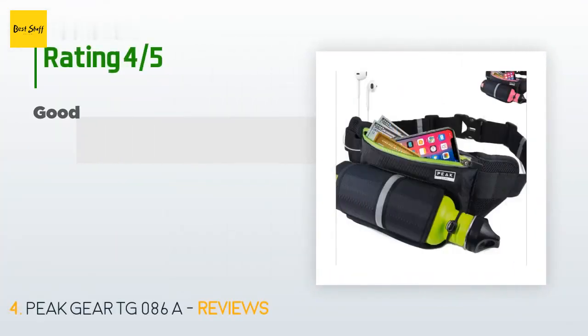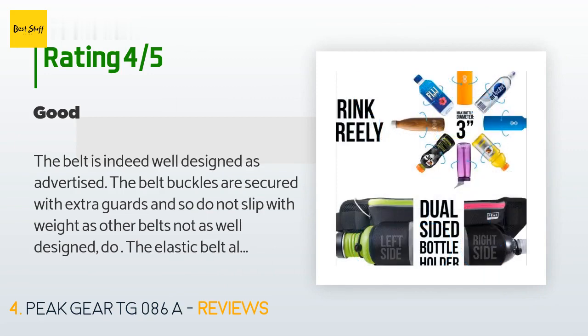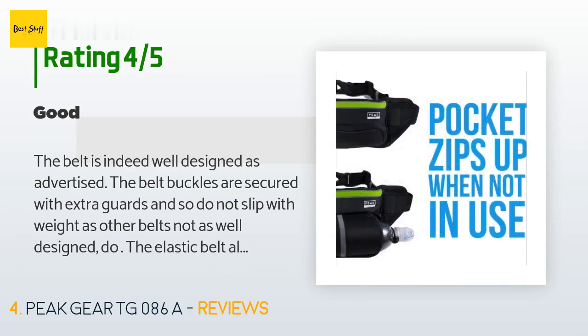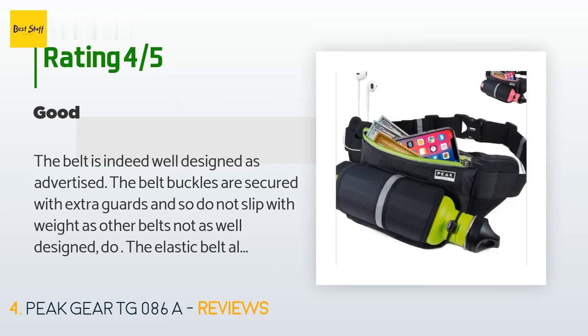This product is rated 3.9 stars from 583 customer reviews. A customer said: 'The belt is indeed well designed as advertised. The belt buckles are secured with extra guards and do not slip with weight as other less well-designed belts do. The elastic belt allows it to contour to the wearer's waist size and shape. The belt pocket, which is compartmentalized, allows ample space to carry my iPhone 6 and some cash and paper materials.'